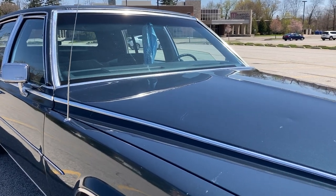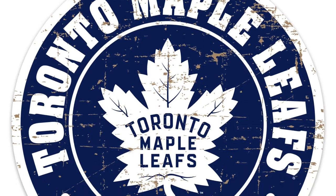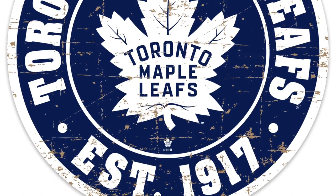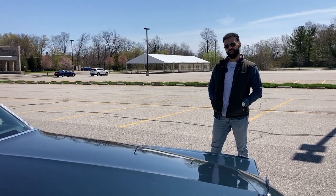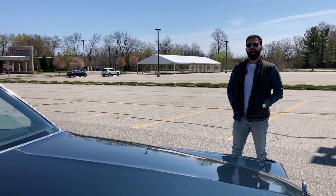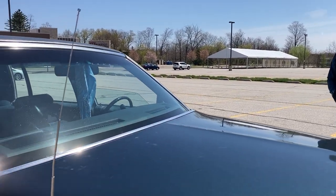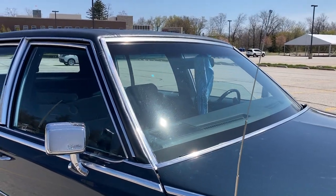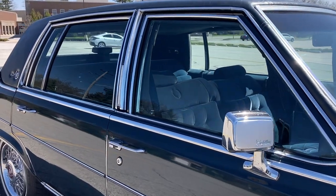I actually almost bought the Maple Leafs Cadillac — I forget the gentleman's name, but Maple Leafs had a Cadillac, an '88. It was a light blue back in the 80s and 90s, painted in the leaf colors. I almost bought that one but the deal didn't go through, and then I found this one down by Parklawn and Lakeshore.